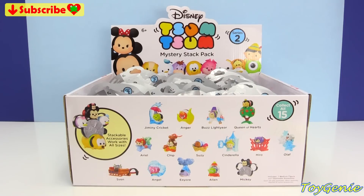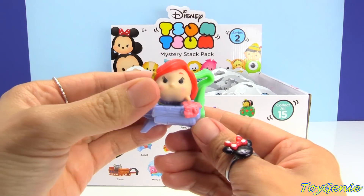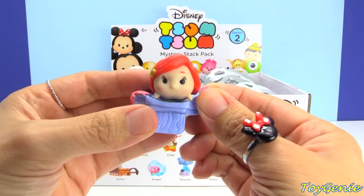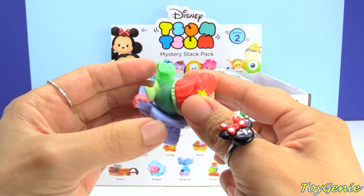So many of you guys had asked me, 'Genie, are you going to look for Ariel? Please look for Ariel! Are you ever going to find Ariel?' So yes, I actually did find Ariel. It actually took me another 16 tries to find her, but I'm super excited that I actually found her.